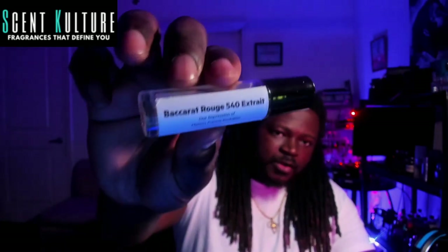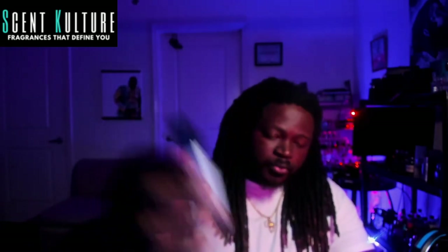I have Baccarat Rouge 540 from Oil Perfumery and theirs is a good example I usually go off of — people being able to get it spot on. This one from Scent Culture is close and it's a good one, but it's really light. I'd have to give it a few wearings and let it rest on my skin a bit more to get a really good idea of what's going on.